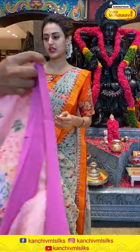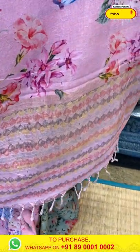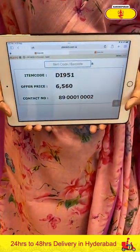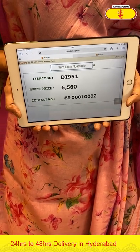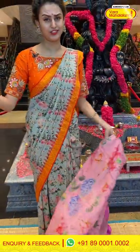Moving on to the next colour — again in the combination peach pink. Light peach with dark pink. The body has a floral and leaf print. The border is a plain border. The pallu has a beautiful khadi pallu. The blouse is a self blouse. The code is DI951 and the price is ₹9,560. To buy this, take a screenshot and ping us on 8900-1002.